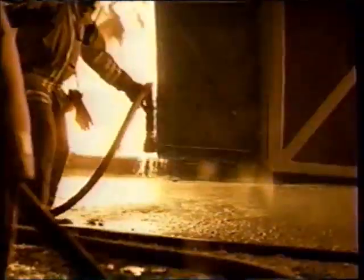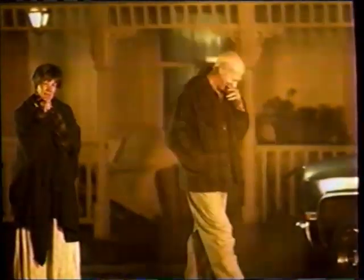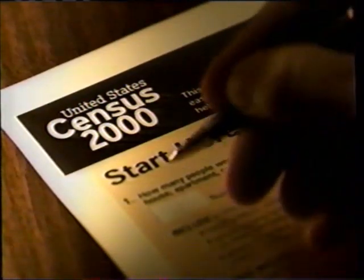Last year, billions of dollars were spent on emergency equipment. Unfortunately, some communities missed out on this money. Fill out your census — it helps determine public funding for emergency equipment. This is your future. Don't leave it blank.